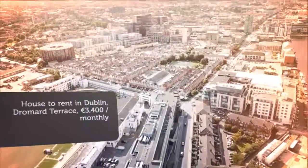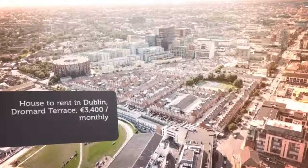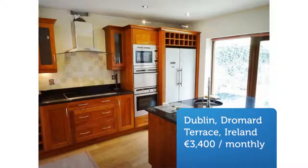Cripscan presents this magnificent rental in Dublin. Please respond by email only. Dromad Terrace, Sandymount, Dublin 4, available immediately. €3400 per month, furnished lease, 6 months.